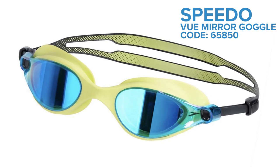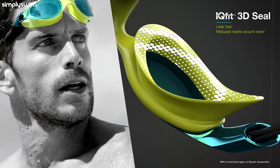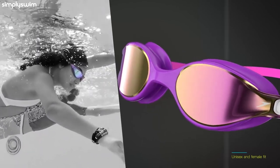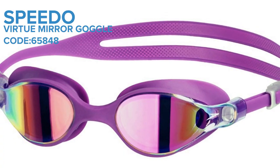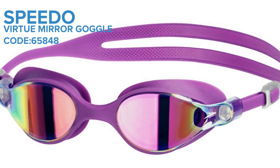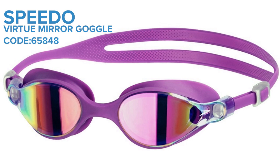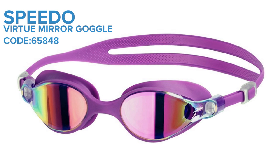The best feature of these goggles has to be how comfortable they are. The IQ Fit 3D seal fits the contours of the face for a real secure and leak-free fit, giving you the confidence in the pool to get the most out of your training sessions. The seal also reduces those annoying red marks that can appear around your eyes after a swim, which happens with ill-fitting goggles. The wrap-around lens looks super sleek and stylish, and they also provide you with enhanced peripheral vision.